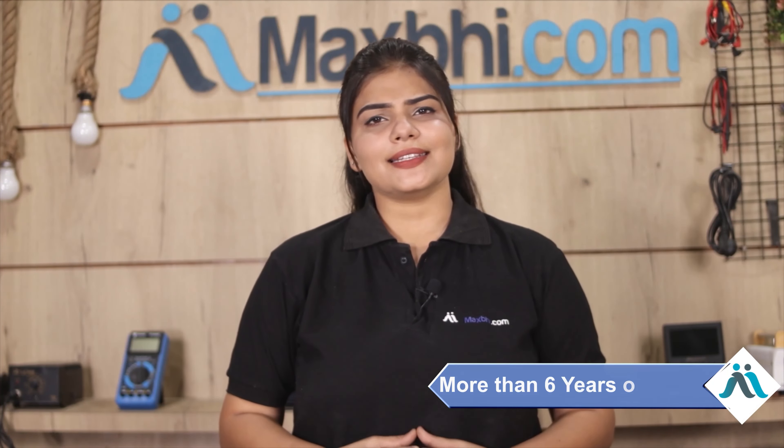MaxBee.com has been delivering phone parts for the past 6 years and has thousands of happy customers. So don't wait — order now and enjoy special cashback and heavy discounts, and get better quality parts for your device.